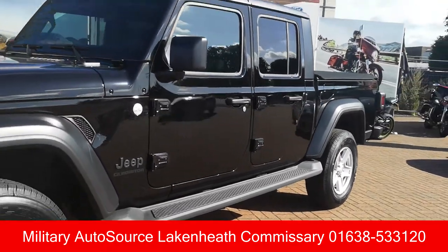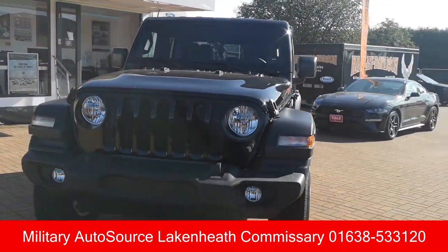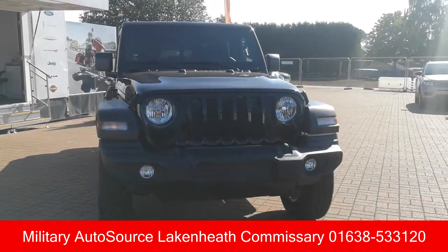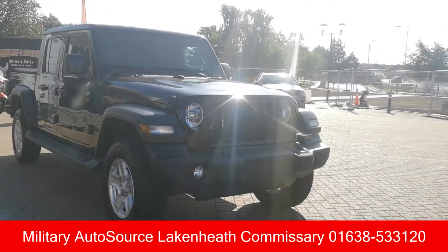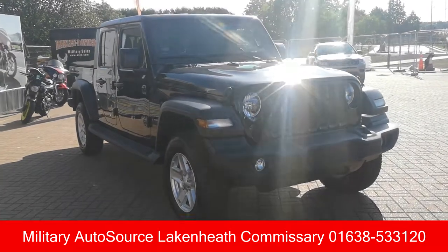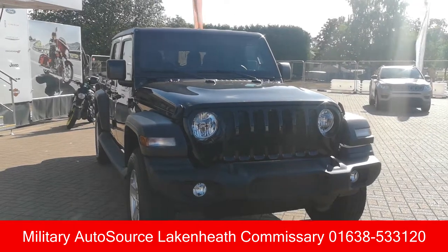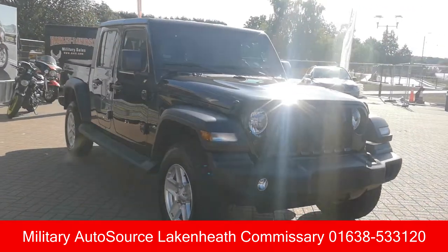It's got the best in class towing at 7,650 pounds and best in class payload at 1,700 pounds. Not only can you tow with this thing, but you can load it up to the eyeballs with all your camping gear, hiking gear, ATVs, dirt bikes — you name it, this Jeep can take it. On some of the models up front, they even have an off-road front-facing camera that detects the terrain in front of you and gives you guidelines to show you the best possible path.